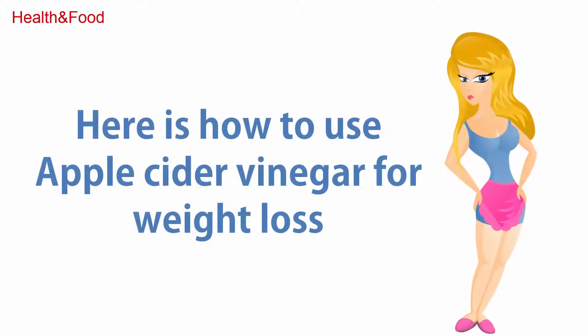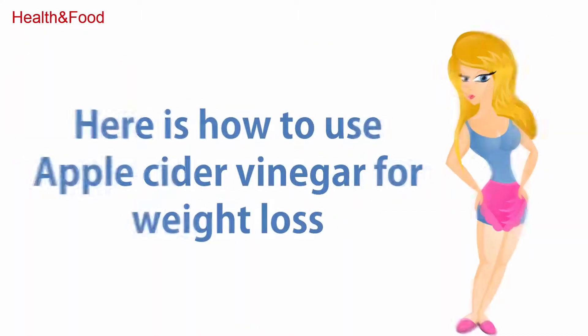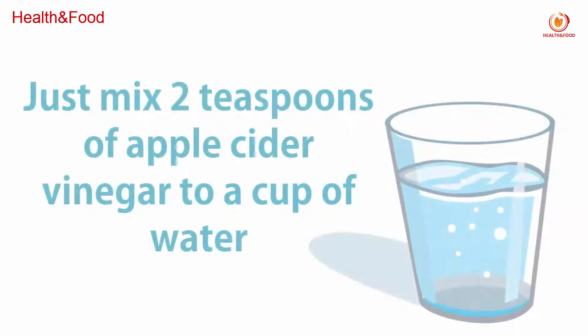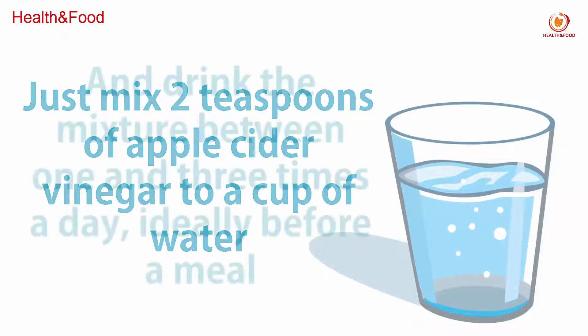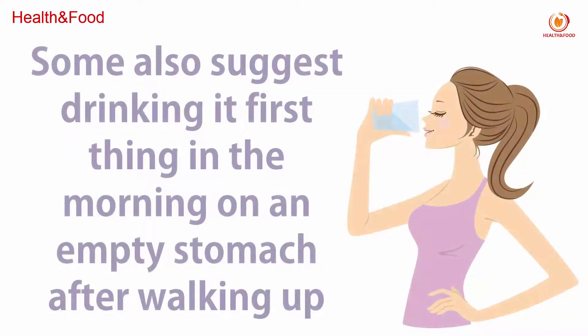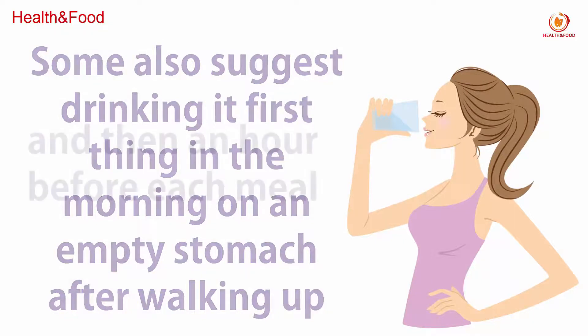Here is how to use apple cider vinegar for weight loss. You don't need to drink very much to get its weight loss benefits. Just mix 2 teaspoons of apple cider vinegar into a cup of water and drink the mixture between 1 and 3 times a day, ideally before a meal. Some also recommend drinking it first thing in the morning on an empty stomach, after waking up, and then an hour before each meal.